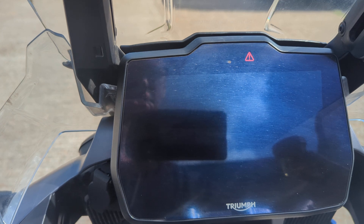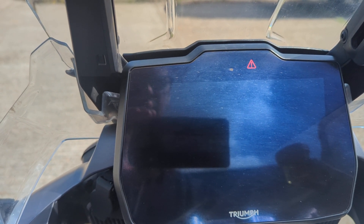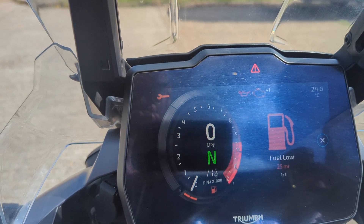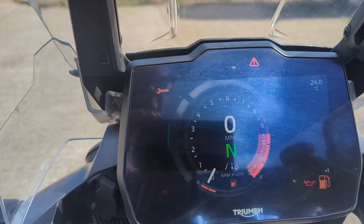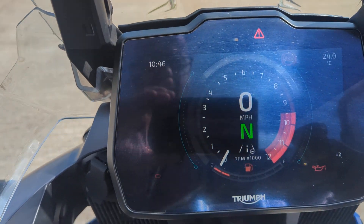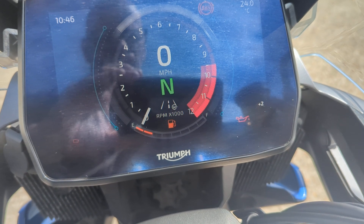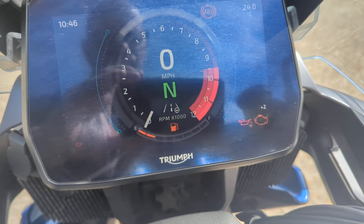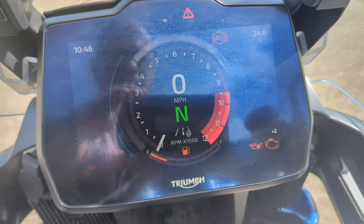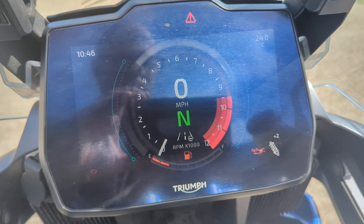It does have a feature where you can hold a button — I think it's a home button — and the suspension goes down. So if you're a smaller rider, you can have it with lower suspension, which is very, very handy. Press and hold — you can see that little flashing white suspension button in the corner; that means the suspension is going down. You can hear it working, and then that stays on showing you that it's in lower suspension mode.